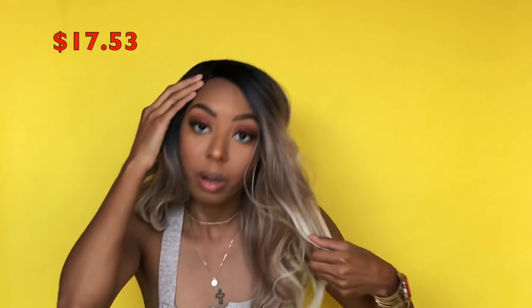Wig number three — this is my favorite one. The hair is so soft. This is the color mix wavy synthetic wig and it is $17.53. I can probably make this part look more realistic. If y'all want to see a video on how I pluck the wigs, put concealer in the part, and slay a wig, just let me know. This one doesn't tangle as much as the other ones, but it does shed.